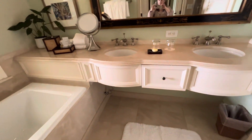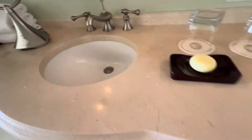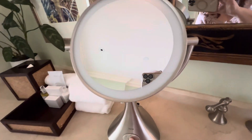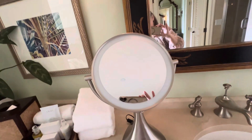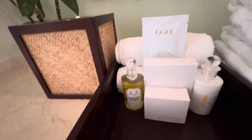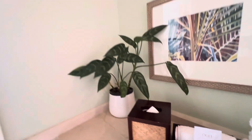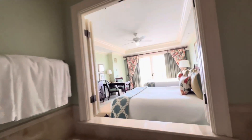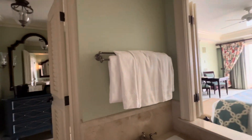Then you have this double vanity, hair dryer, and a drawer in the middle. You have a magnifying mirror that makes a beautiful noise when you turn it on. You have OG bath products, some tissues, and a beautiful plant. You have this nice tub and you can also look out from the tub and see the ocean, which is very nice. Lots of nice plush towels.